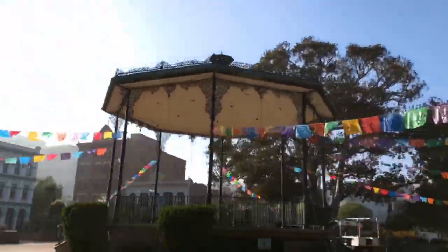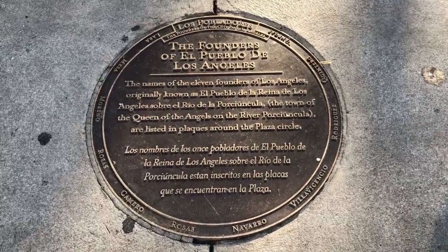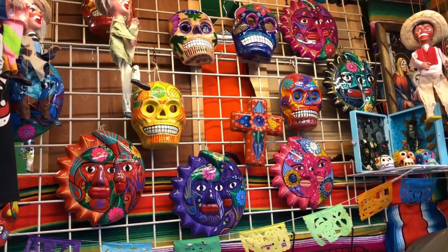We are now entering the oldest part of Los Angeles — the Pueblo de Los Angeles. You can see they've got the gazebo behind us. We are now at Avila Adobe, the oldest house in Los Angeles, built in 1818. We're about to give you a quick tour.